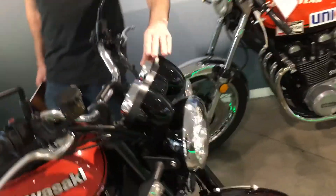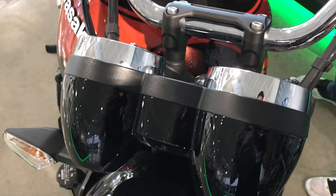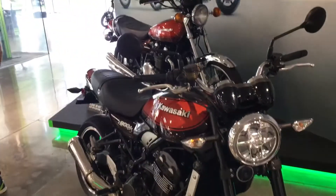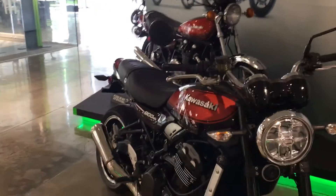Look at the styling on the gauges here — analog gauges. We also have a full LCD display in the middle. So you've got great technology here, but still with that classic look. It looks almost the same, but so much technology and so many updates involved in the new one.